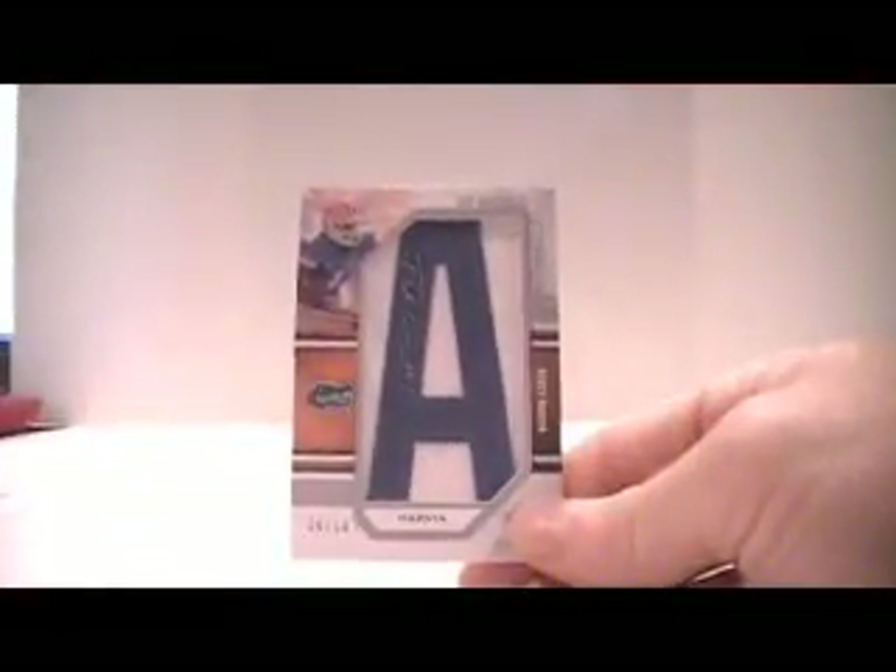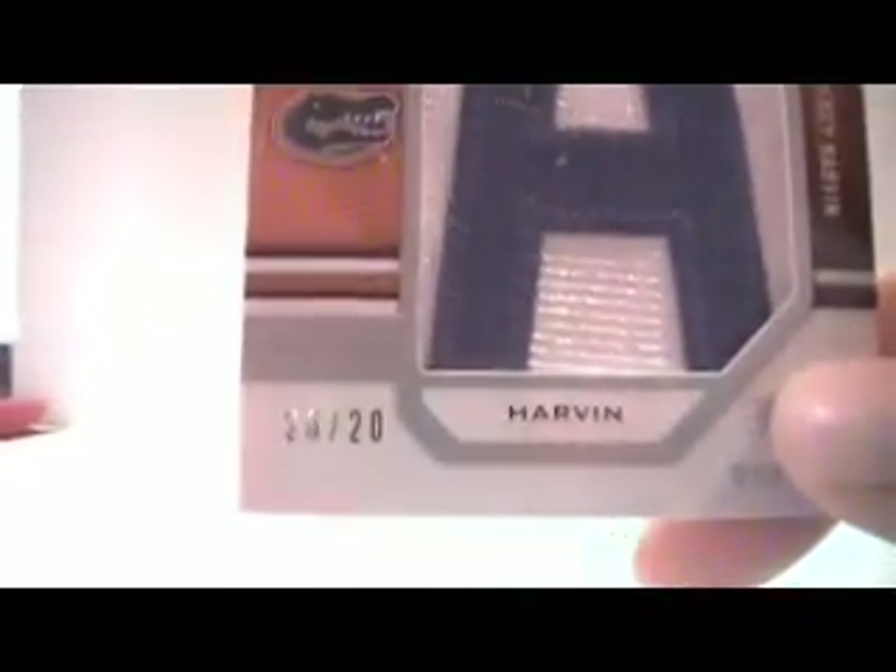Three more packs left and I'll cut the video. And hey, another Letterman — Percy Harvin for the Vikings, number 20 of 20. So all in all, I'm liking this product. Four boxes, six Lettermans, so we're doing pretty good. Anyway, thank y'all for watching. Holler at your boy. I'll be back with three more boxes.